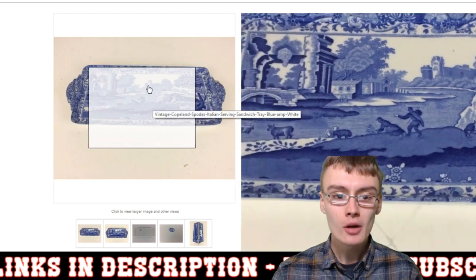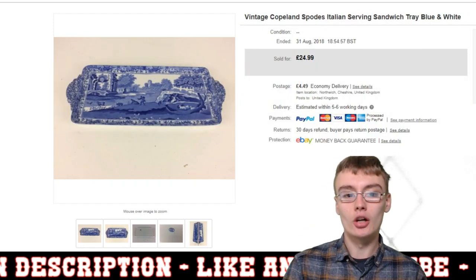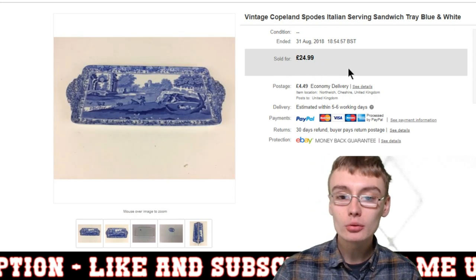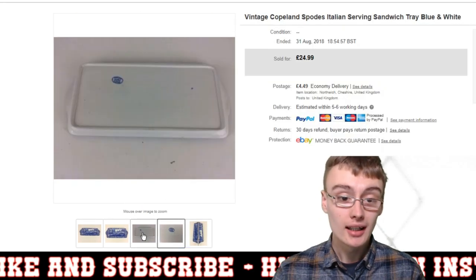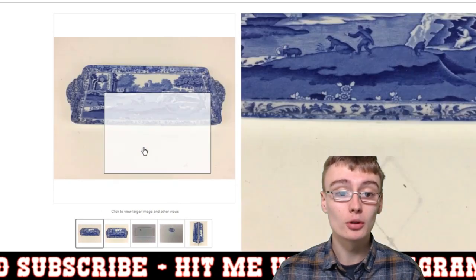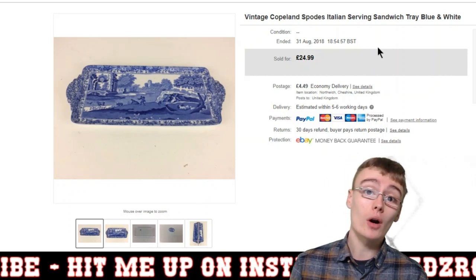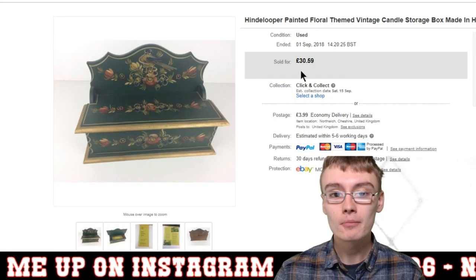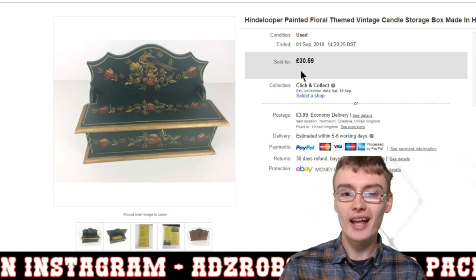Next, I took an offer of £20 on a Spode Italian serving sandwich tray — probably paid about £3 to £4 in an auction job lot. £20 plus £4.49 postage. I like selling Copeland Spode — I just really like it, especially the blue and white. It seemed to sell quite quickly, maybe a week or two. Really happy with that.